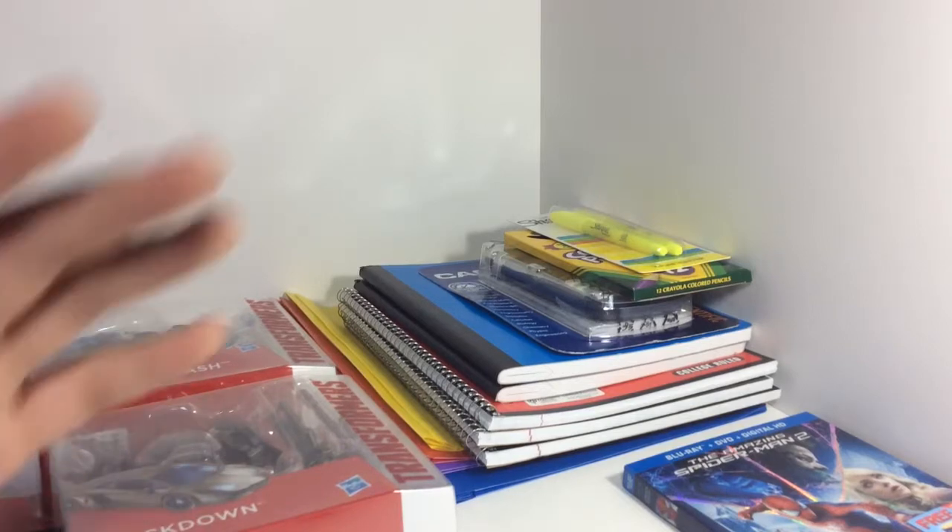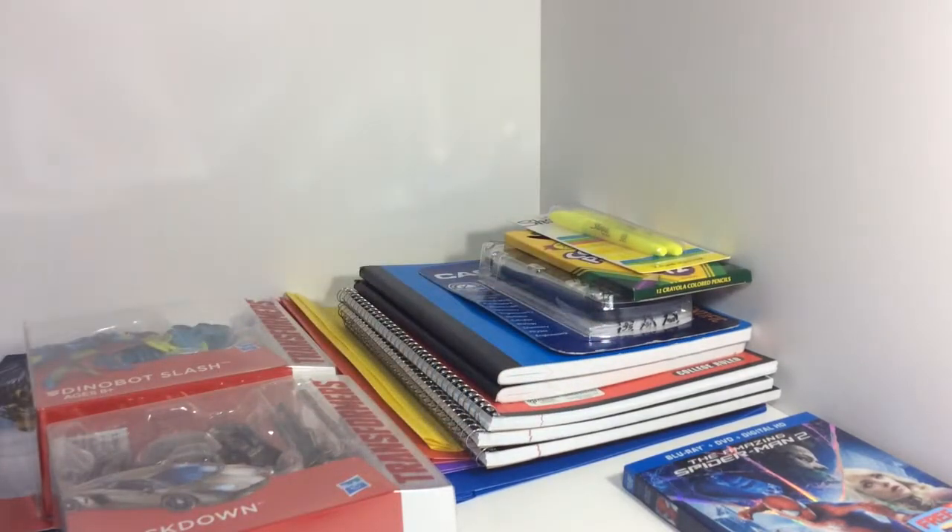And that's about it — that's pretty much my haul from Target. Hope you guys like it. Be sure to rate, comment, and subscribe. I know it's a short video but yeah, that's it. Thanks for watching, subscribing, and liking. ToyReviewer324 signing out.